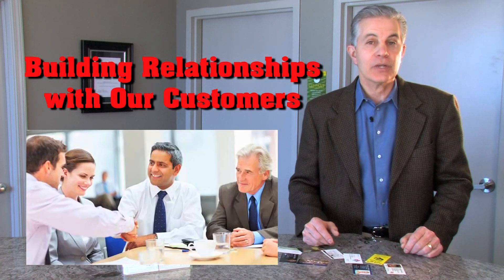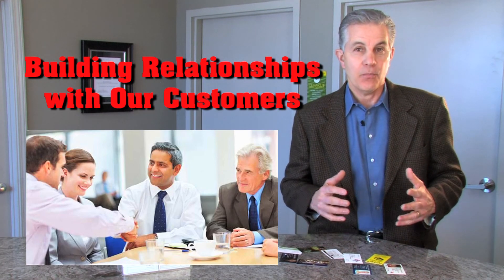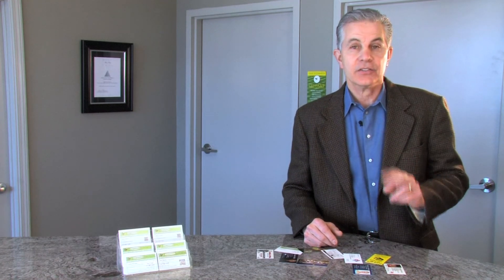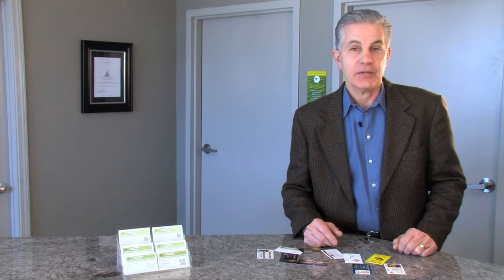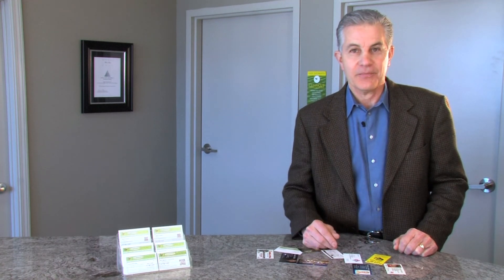We all know that building relationships with our customers and with our prospects is a way to advance the sale and to increase retention. Those two ideas can help you make money. And at DPI, we know that if we help you make money, that's how we make money. Thank you.